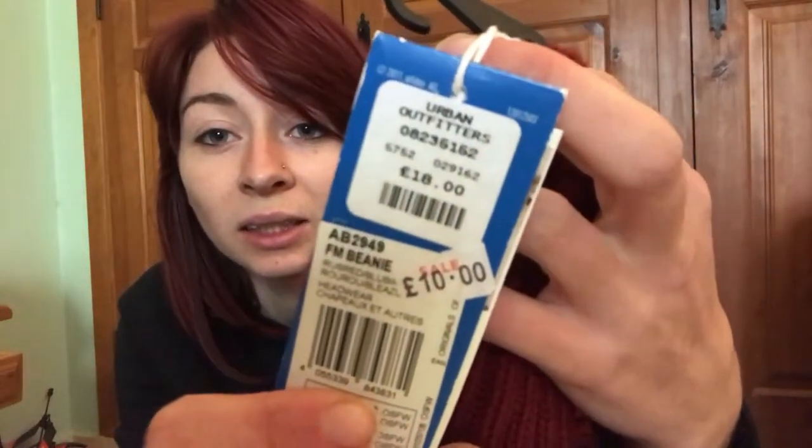Moving on to Urban Outfitters — I got quite a bit there. I'm not going to hold up the clothes here; I'll insert clips in a minute showing what I got from Urban Outfitters, New Look, and Hollister. I will show you this beanie though — it's an Adidas beanie from Urban Outfitters, in a burgundy colour with blue fleece inside. It was in the sale at £10, down from £18. I love my beanies.